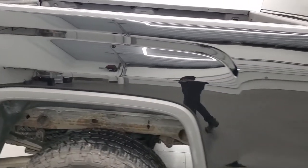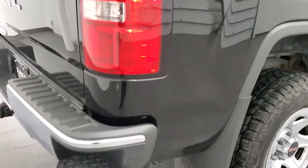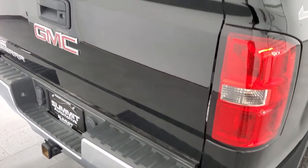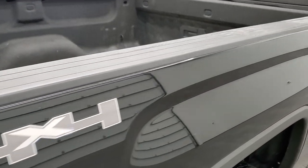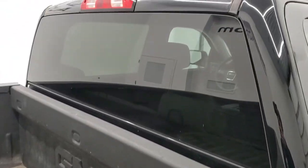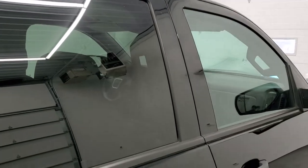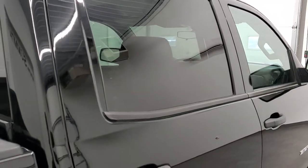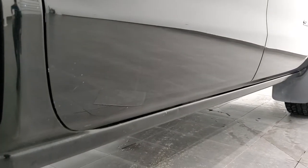We take these HD videos so if you are far away or just cannot make the trip down but you're still interested in purchasing the truck, you can see the truck, hear the truck, and have confidence in the vehicle before you even get here. So when you do get here there are absolutely no surprises and you can make a smart and informed buying decision. And if this video helps you make that decision, let your salesman know that you saw the video and that Brett sent you.